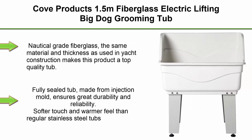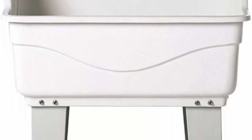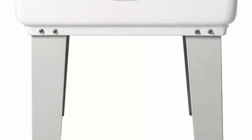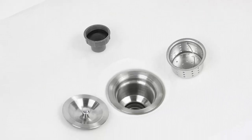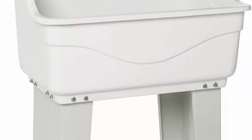Top 3. Co-Products 1.5M Fiberglass Electric Lifting Big Dog Grooming Tub. Nautical grade fiberglass — the same material and thickness as used in yacht construction — makes this product a top-quality tub. Fully sealed tub made from injection mold ensures great durability and reliability. Softer touch and warmer feel than regular stainless steel tubs, better care for animals.